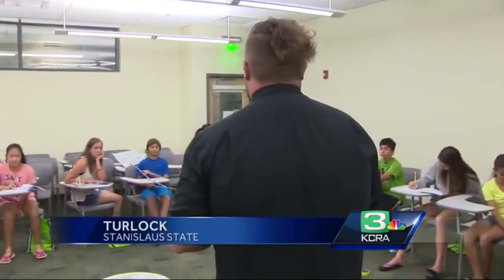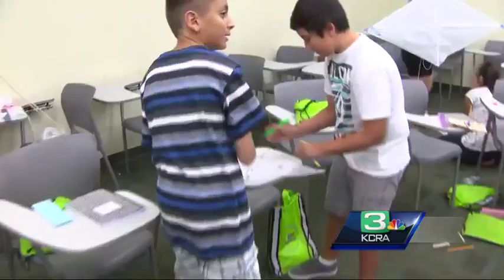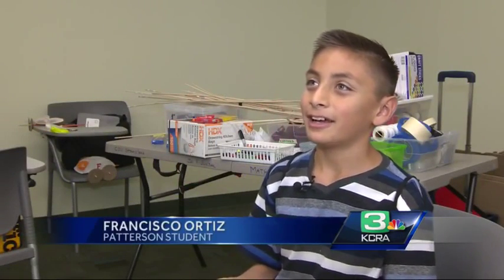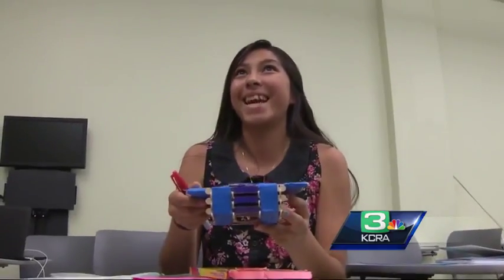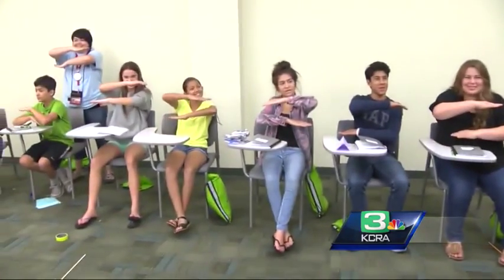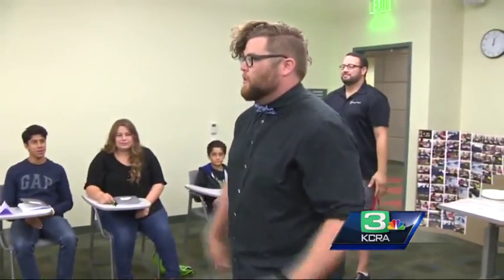These sixth through ninth graders are getting a head start on one of the toughest topics in school. We're learning hands-on geometry and other ways to think about it and how to learn it — but not in the traditional way. They're using hands-on exercises to learn about parallel and perpendicular lines, right angles, and the properties of quadrilaterals.